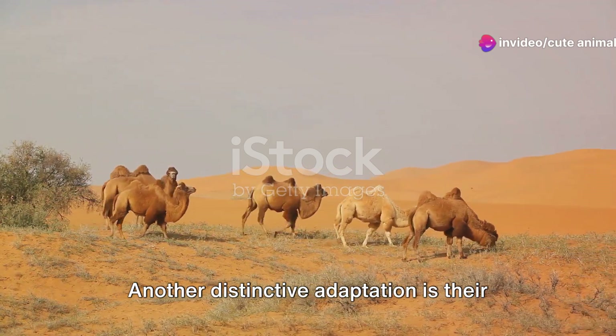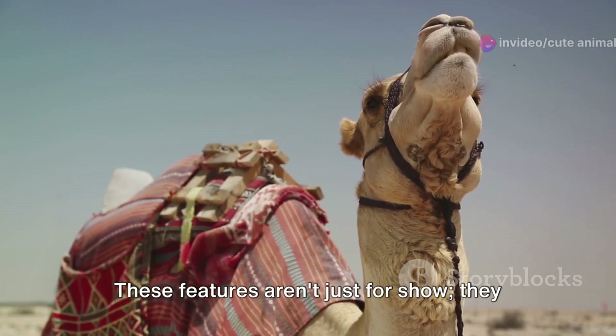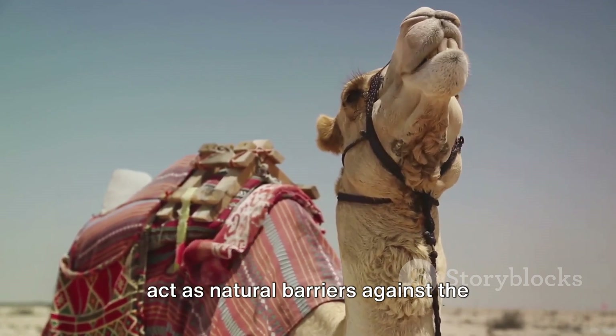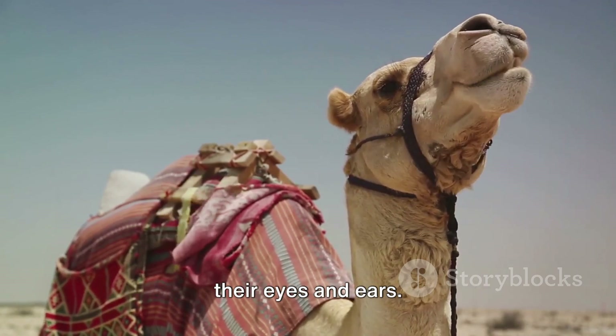Another distinctive adaptation is their long, thick eyelashes and ear hairs. These features aren't just for show. They act as natural barriers against the relentless desert sandstorms, protecting their eyes and ears.